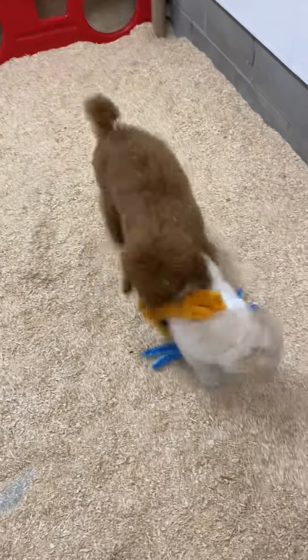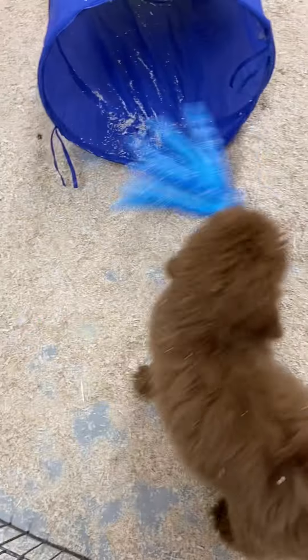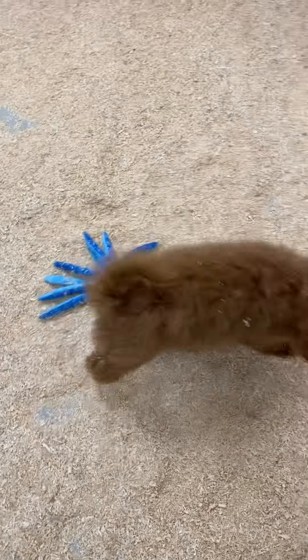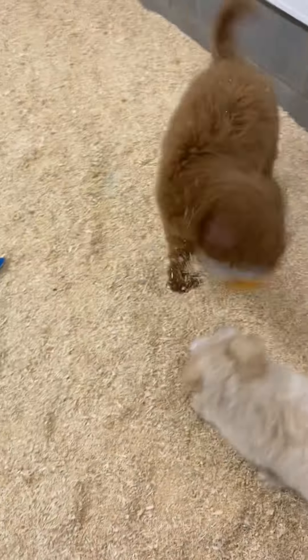This is Lavender's Little Boy 1, Red Poodle, and Ravenclaw's Little Boy 1, the Cream Escapoo.